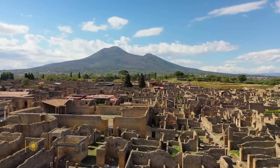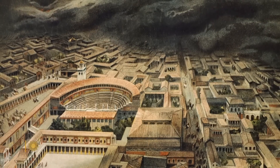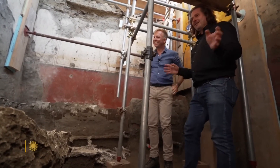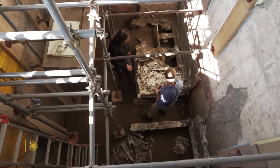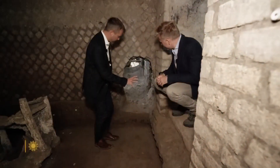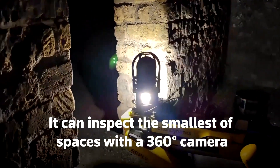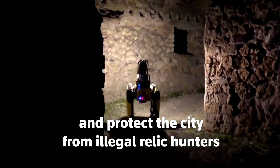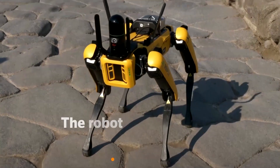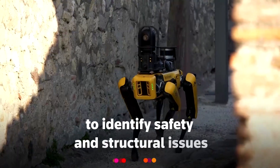In 2013, UNESCO threatened to add Pompeii to a list of World Heritage sites in peril unless the necessary steps were taken to preserve it. For years, tomb raiders had been making fortunes by digging tunnels underneath the archaeological site and selling the relics on the black market, while creating dangerous structural weaknesses with their tunnels. Italian authorities started cracking down in 2012, but tunnels are still being found. Since 2022, Spot has been deployed in Pompeii to inspect the safety of these underground tunnels — dangerous work for humans — but Spot's ability to gather data from even the smallest spaces has made it a valuable addition to Pompeii's preservation team.